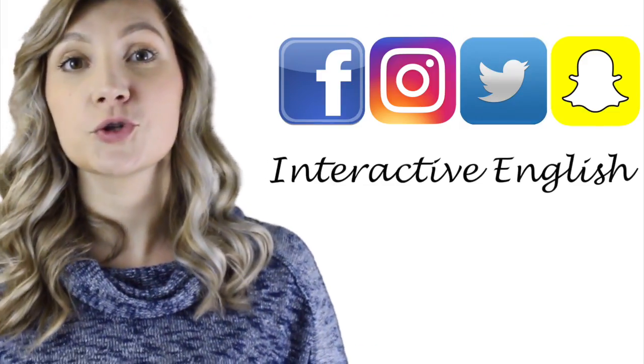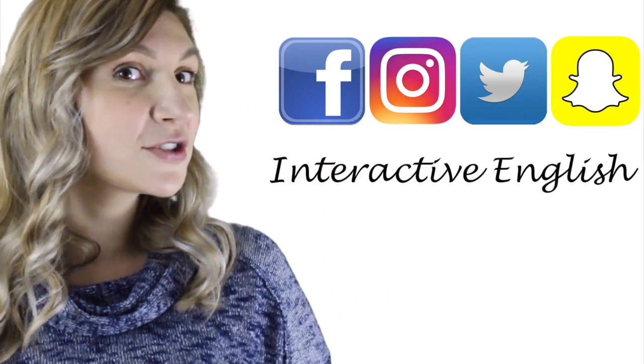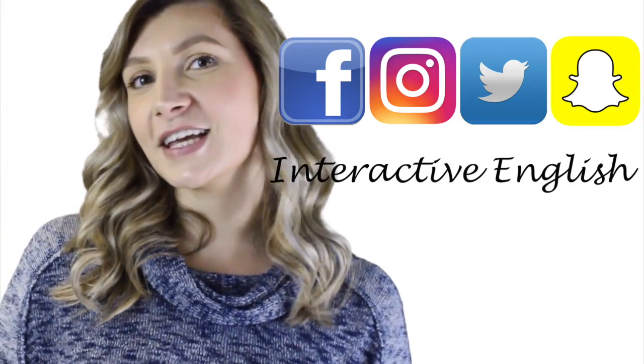That's it for today. Wonderful job! Make sure you keep practicing those words so you can say them perfectly every time. You can also check out our social media classes, which will help you practice and improve your English. Thanks for joining us and we'll see you next time!